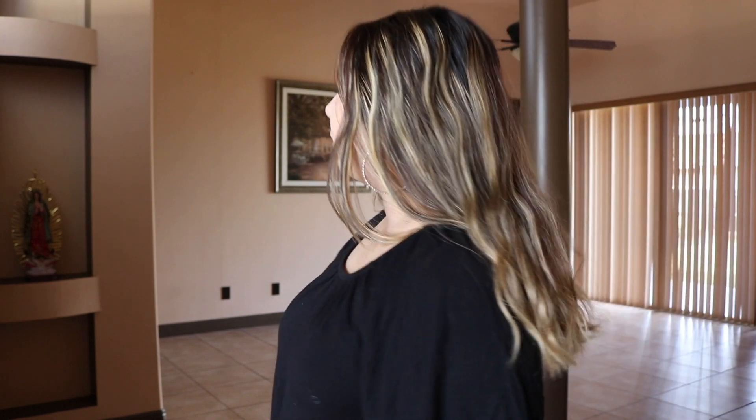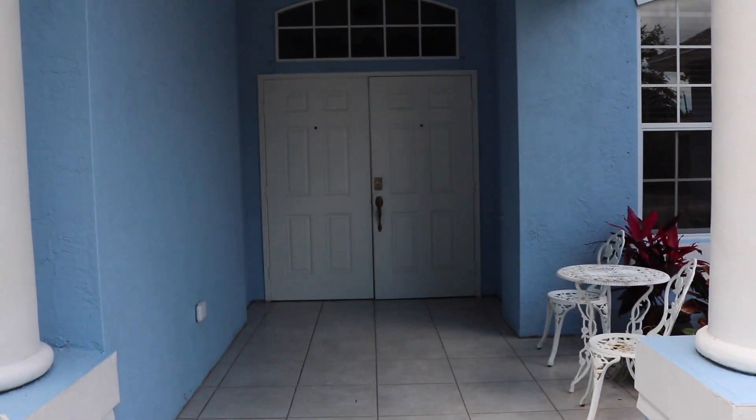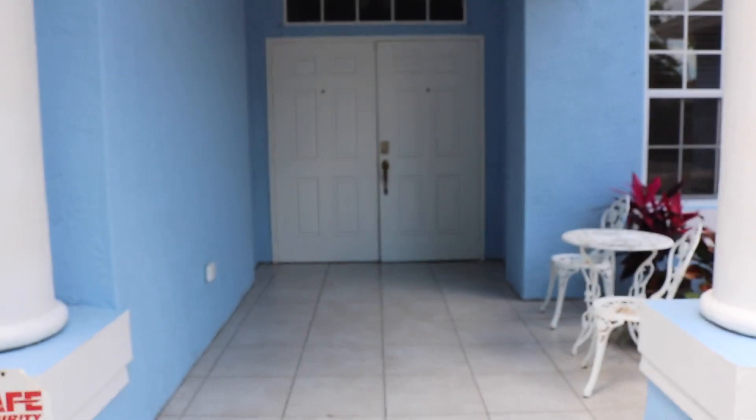All right, today's video is like an empty house tour. All right guys, this is the front going towards the doors. Welcome to the Benitez crib!